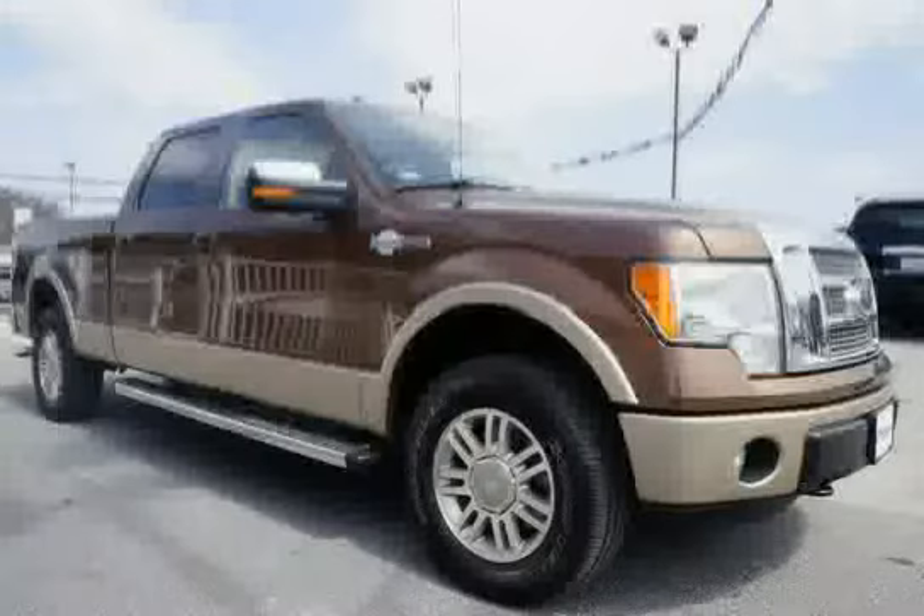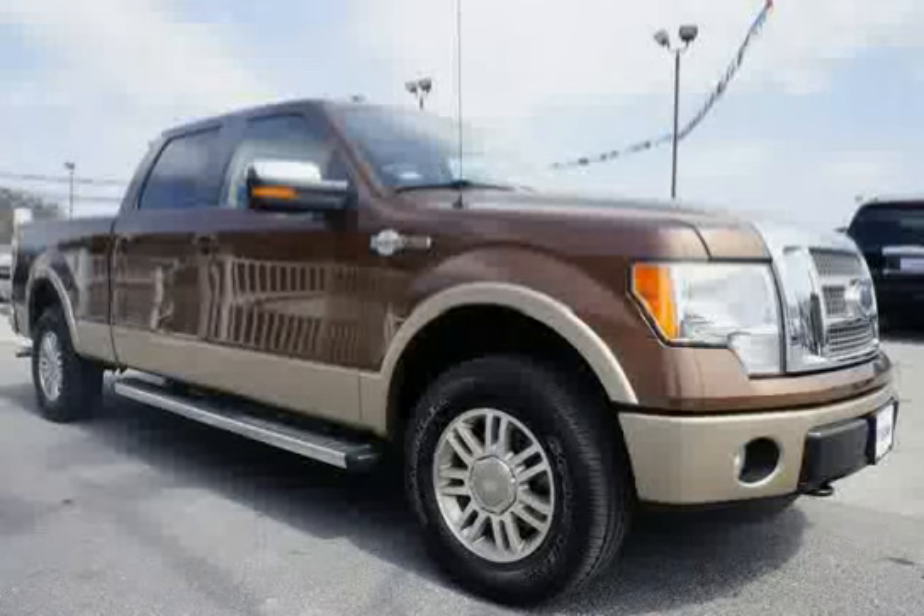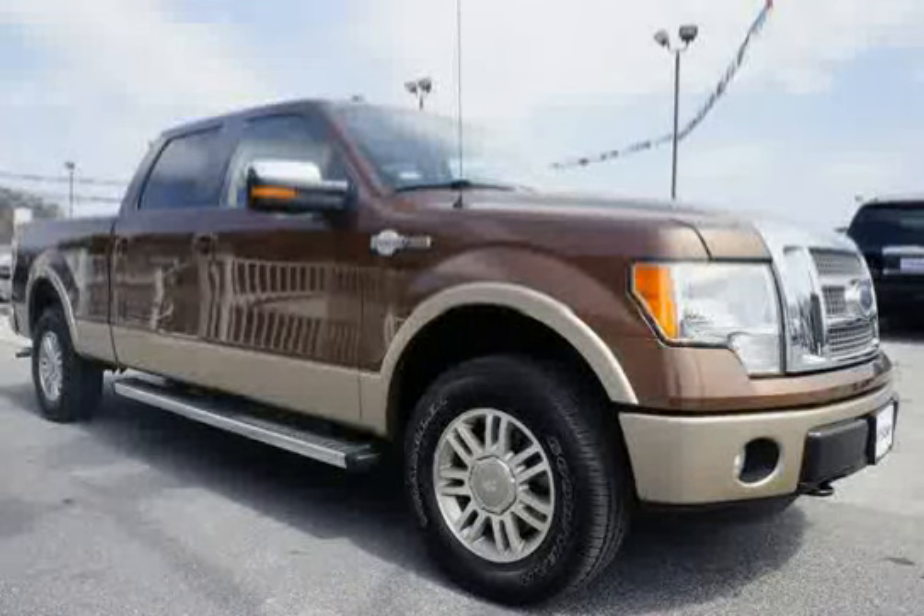Driven with care for 47,571 miles, makes this F-150 an easy choice for you.